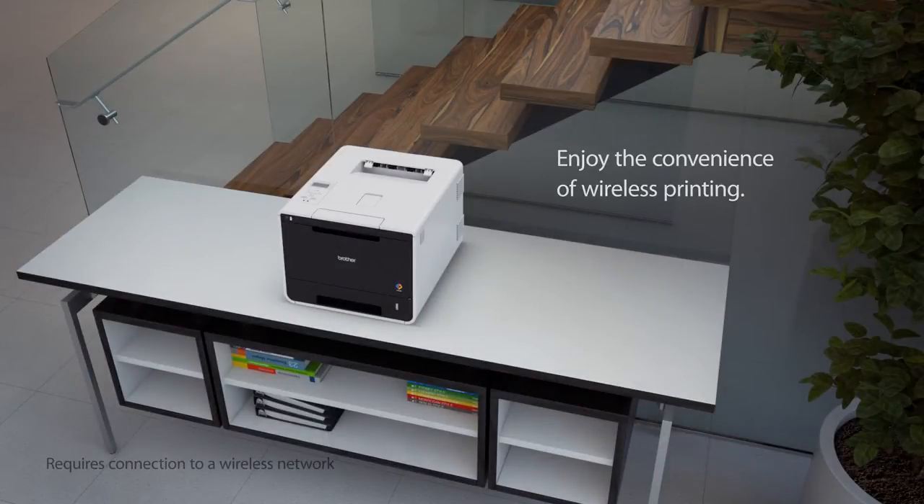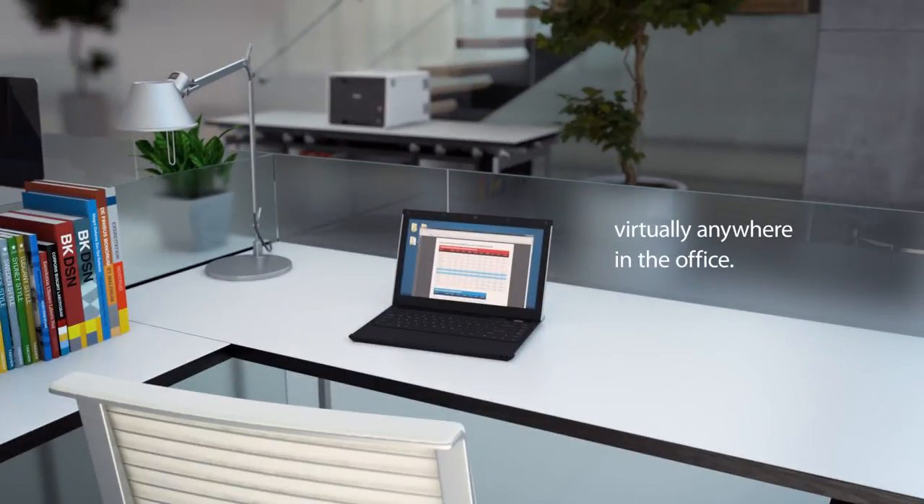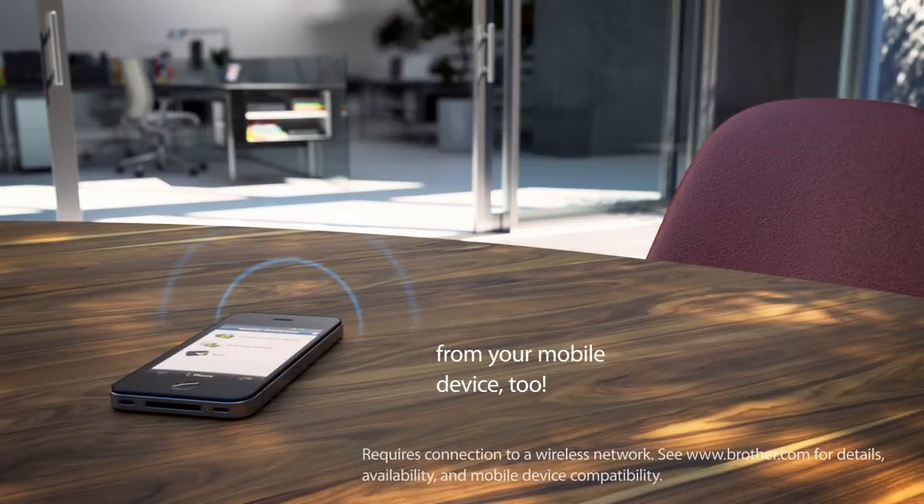Enjoy the convenience of wireless printing virtually anywhere in the office, and from your mobile device too.